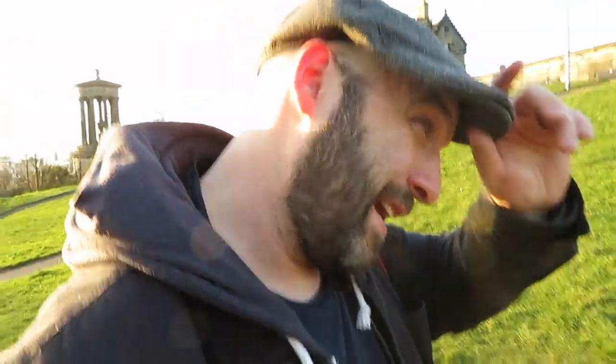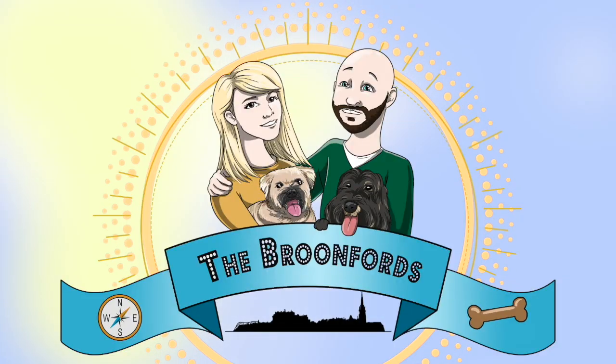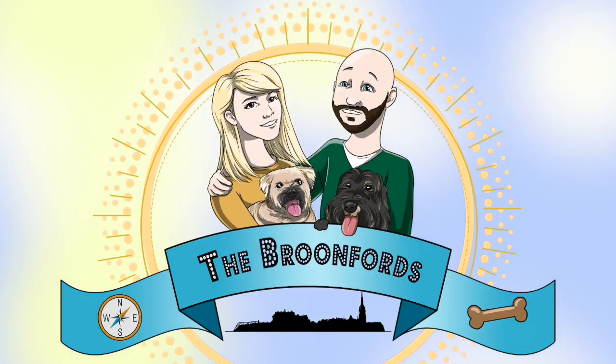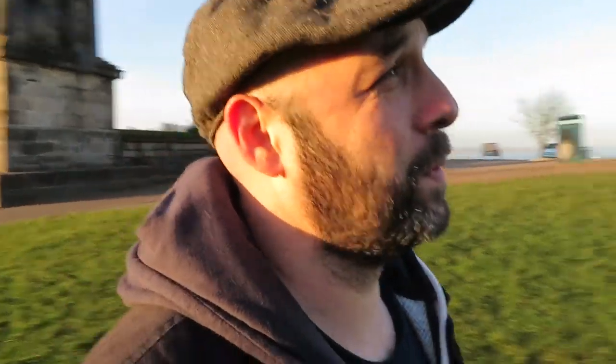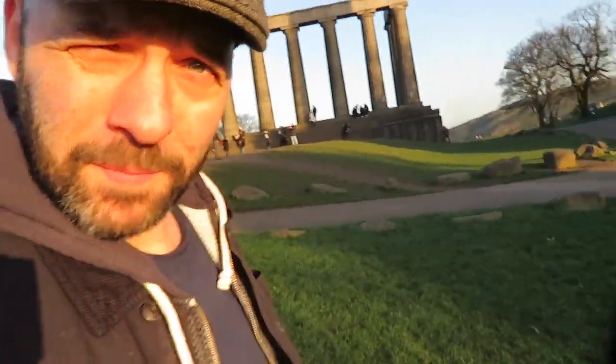Hello everyone, today we are talking about the National Monument of Scotland. I've come up to the top of Calton Hill to go through the quirky history of the National Monument, which is this thing behind me, right here.